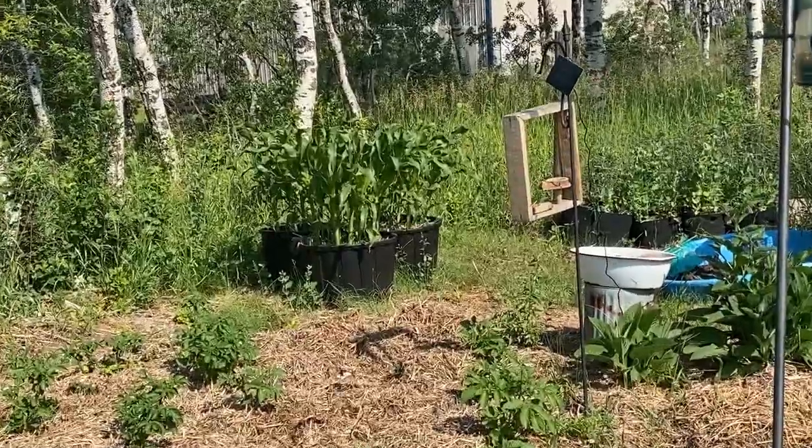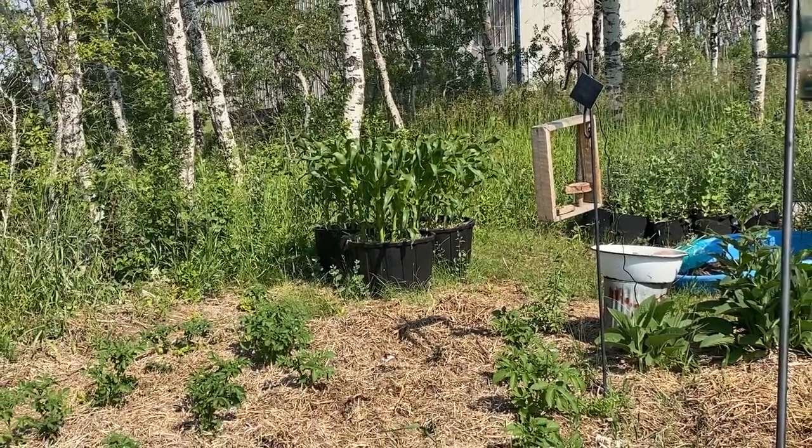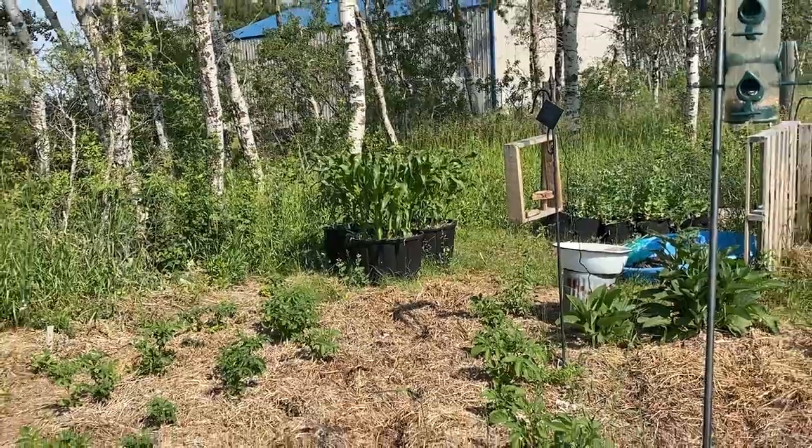There's the corn in the background — we'll be heading over there to measure it up and see how it's doing. As you can see, it's looking pretty good.